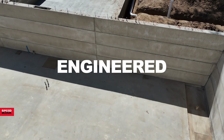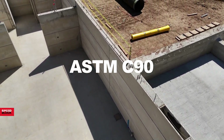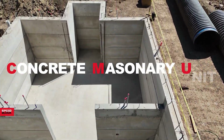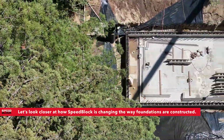Carefully engineered, inspected and tested, SpeedBlock meets ASTM C90 specifications and is building code approved as a CMU concrete masonry unit. Let's look closer at how SpeedBlock is changing the way foundations are constructed.